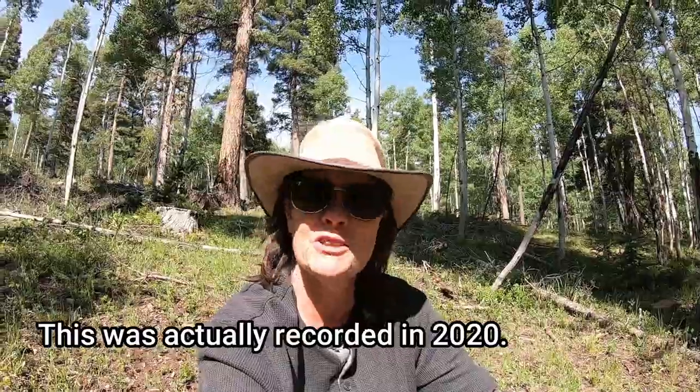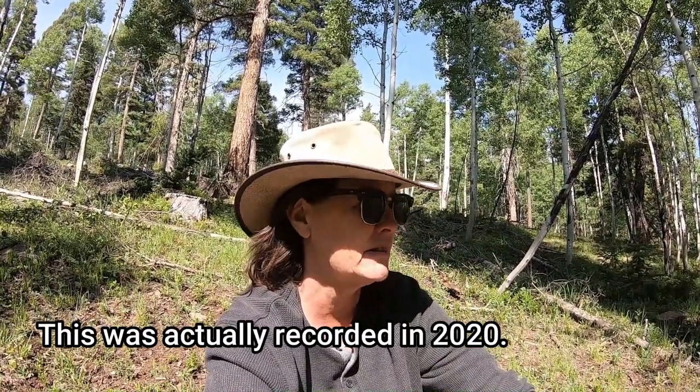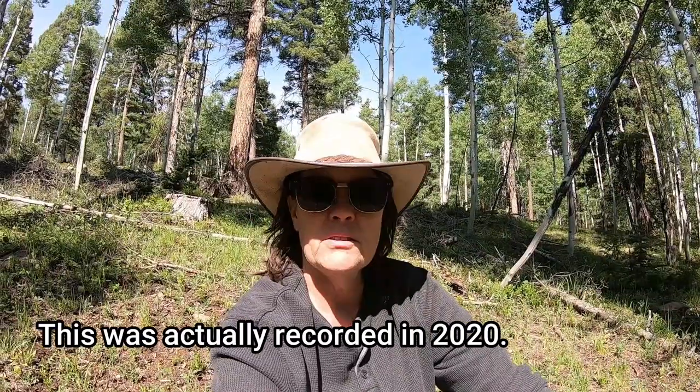I have been meaning to make this video for a very long time. I even mentioned it last year when I was doing all my day hikes about doing a video on what I carry in my day pack. So that is this video.